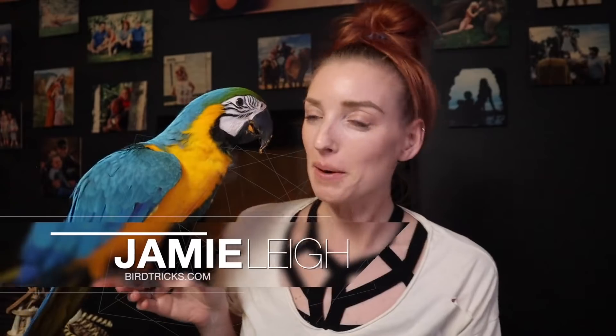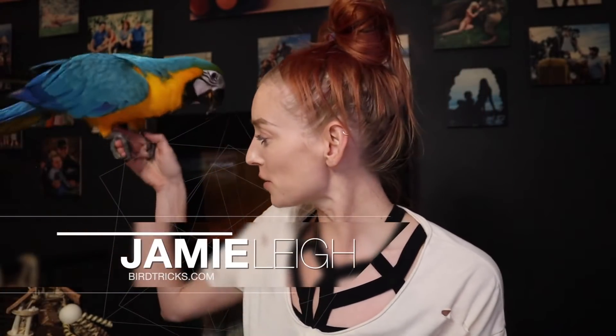Hey everyone, Jamie Lee here with Bird Tricks and today I'm doing a video with this baby blue and gold macaw named Bo on the topic of five common baby bird body language things.